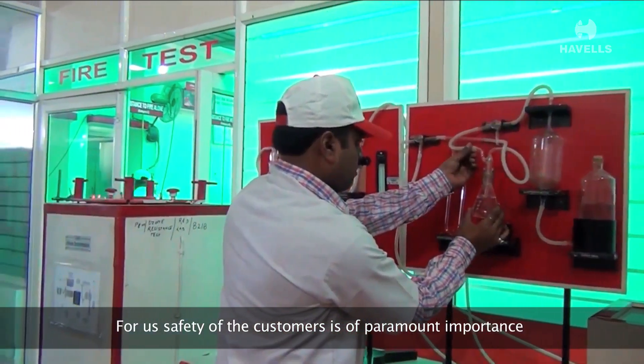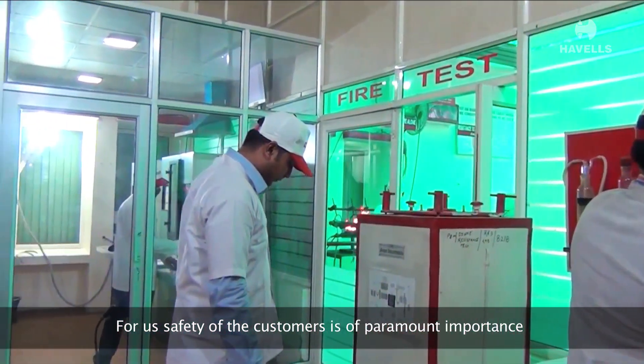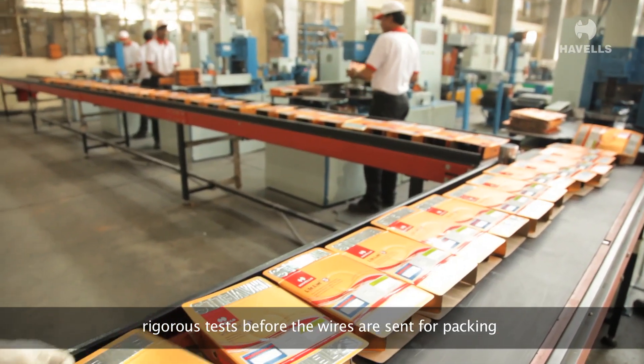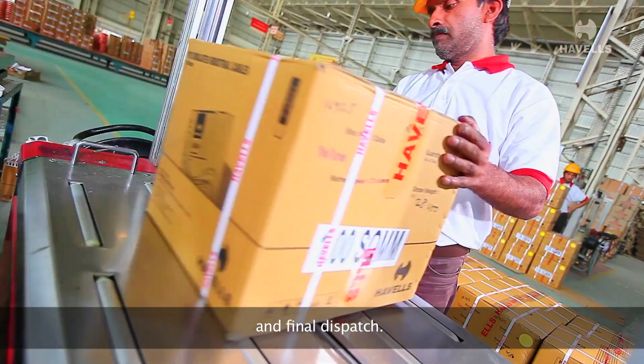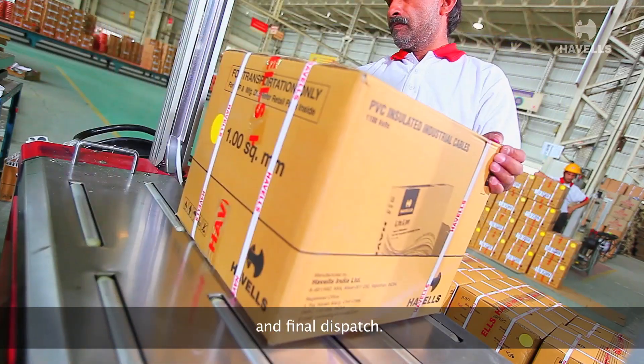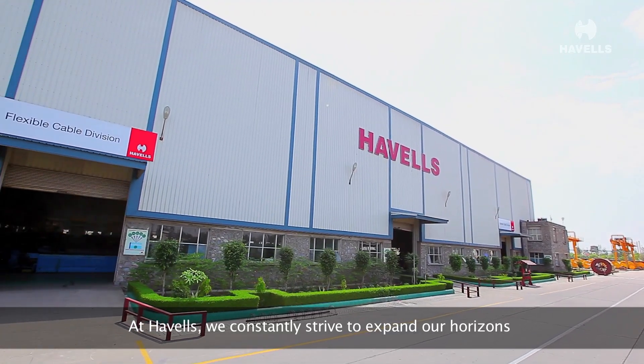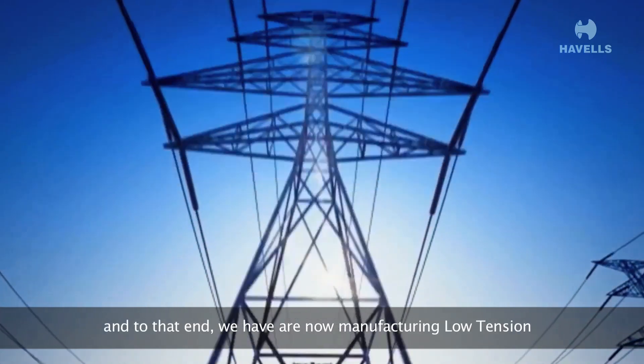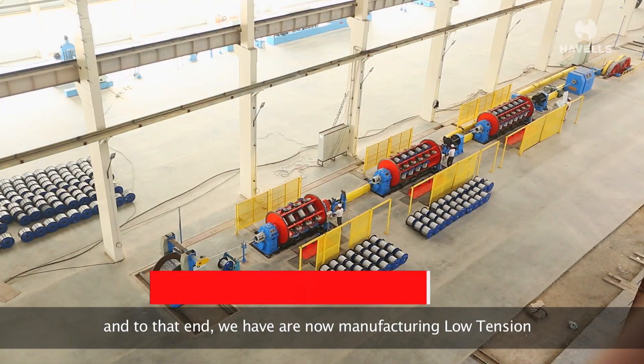For us, safety of the customers is of paramount importance, and so we conduct rigorous tests before the wires are sent for packing and final dispatch.